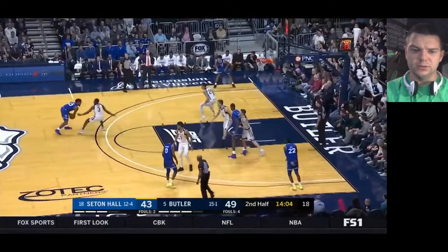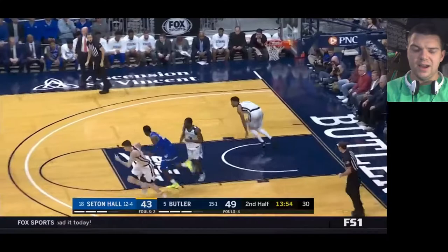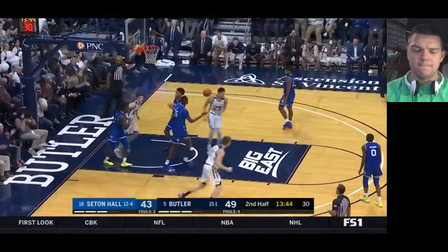Coming through that elevator screen — another really nice read. Roden's going to miss that three, but really nice job just analyzing where the defense was coming from. He ultimately made a nice hook pass over to that wing for an open three; they just couldn't connect.